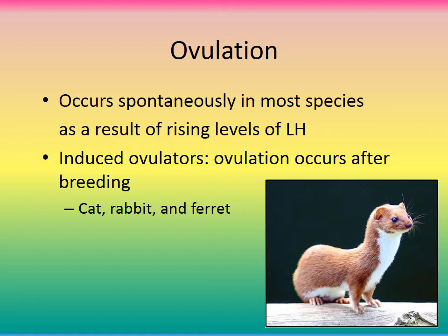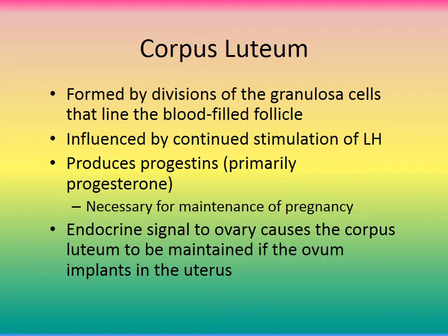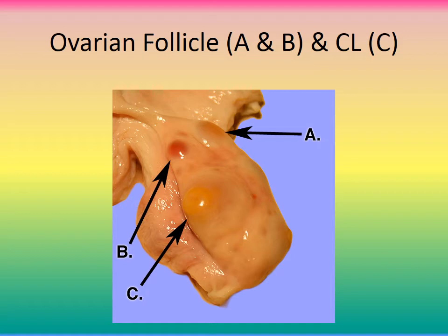Induced ovulators like cats can ovulate and get pregnant immediately upon copulation, making them very successful breeders. After the follicle ruptures and releases the egg, the corpus luteum forms, influenced by continued LH stimulation. It produces progestins — primarily progesterone — which are necessary for the maintenance of pregnancy. If the ovum implants in the uterus, the corpus luteum is retained and continues producing progesterone, which maintains the pregnancy and prevents further ovulation.